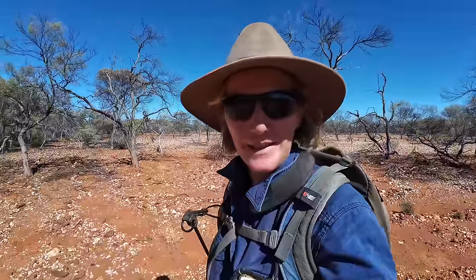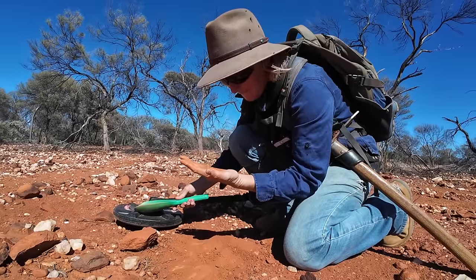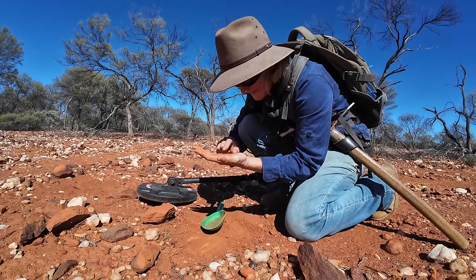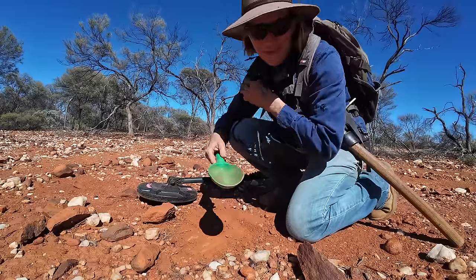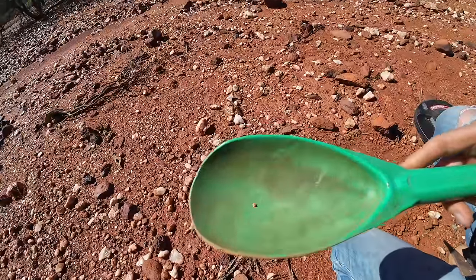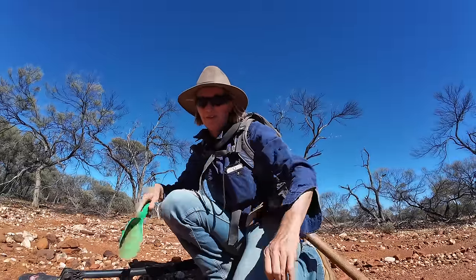I've made my way to the top of this flat here where the pushings are and I've got a signal. I just scraped it out with my boot and it doesn't seem to be magnetic because it didn't stick to the magnet when I waved it over — either a shotgun pellet or a little piece of gold. That is my piece! I'm surprised I even heard it. But yeah, it is gold. We're not going to break any records today with this one, but I'm happy — finally, because I've dug a few pieces of rubbish, in particular tin.